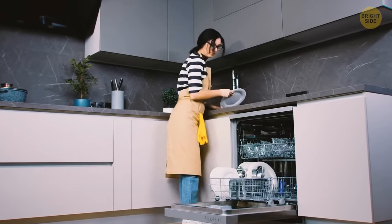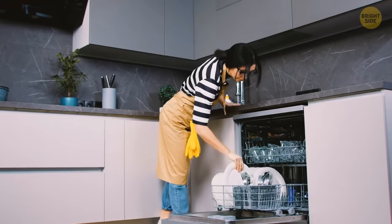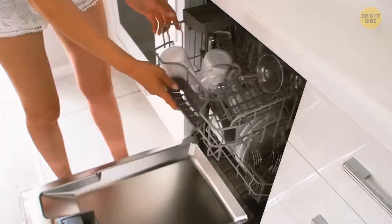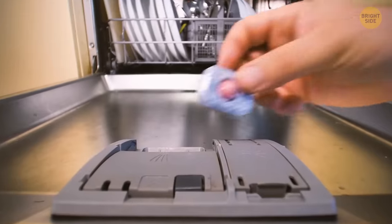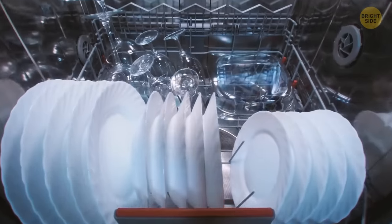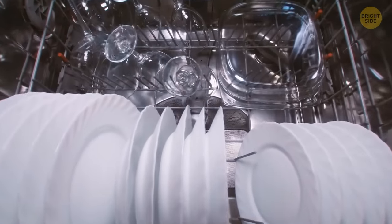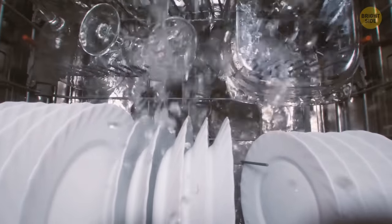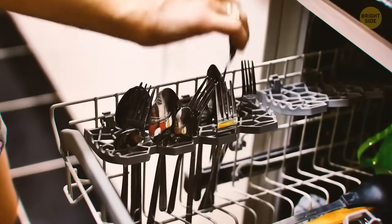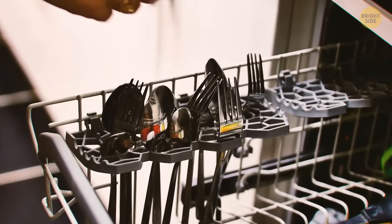Having a dishwasher doesn't mean that you can just randomly place your dirty dishes there and expect that everything will end up equally clean. The device has its own secrets. Place the dirtiest items in the middle of the bottom rack so that they face the spray arm. Those are usually things like pots, pans, and very dirty plates. Don't put big items over the detergent dispenser because they might block the soap and it doesn't get distributed the right way.